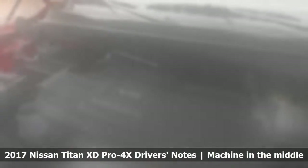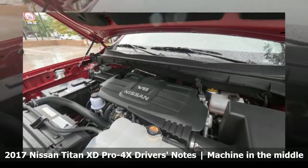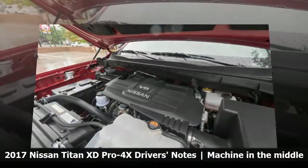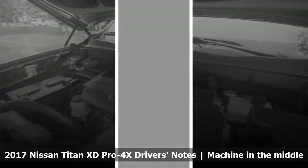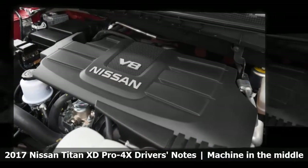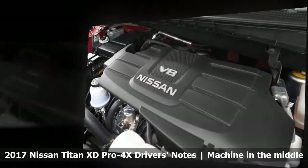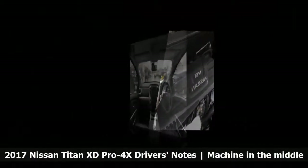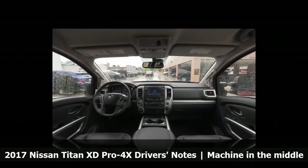Senior Editor John Belt Snyder: Holy cow, is ingress a pain in this truck. I've never felt so old as when I was trying to climb into the Titan XD with a water bottle in one hand. Our tester doesn't have running boards — they're available, though — and the driver's side only has a single fixed handle on the A-pillar to grab onto. The passenger's side also has a folding handle on the ceiling, which helps a lot.